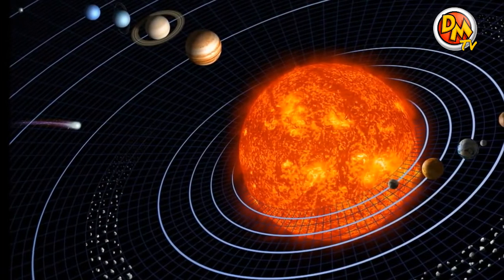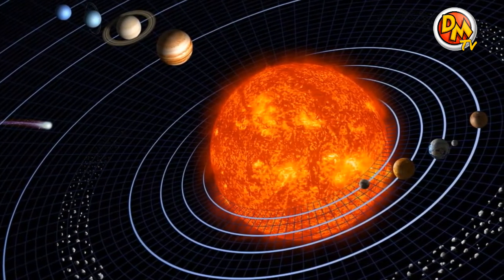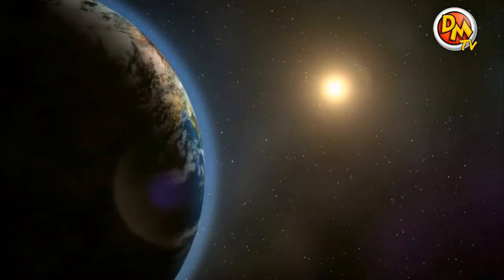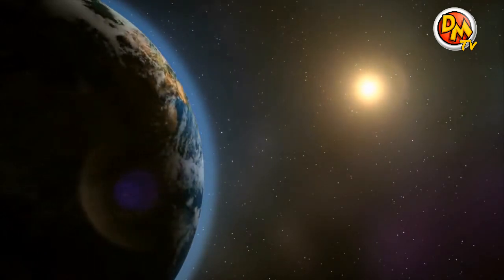We call it the Solar System because everything in it is centered around the sun, and solar means something to do with the sun. The sun is a star, just like many of the stars that you can see in the night sky, just many times closer to us.